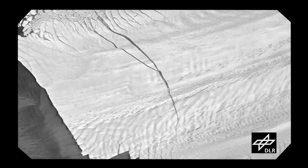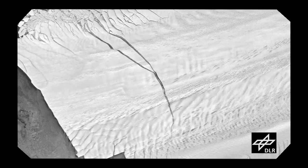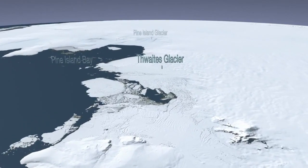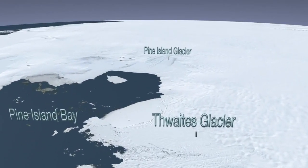The rift has also spawned a secondary crack. Before we talk about when that mighty berg will be born, let's take a look at the IceBridge missions themselves. IceBridge's first return to the glacier was a high-altitude flight over the entire region, including the Thwaites, Smith, and Kohler glaciers.